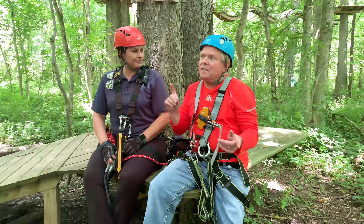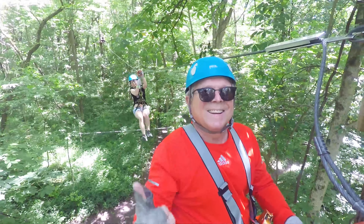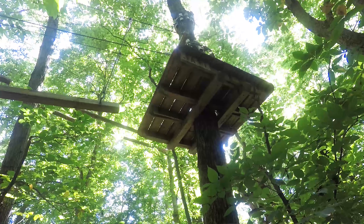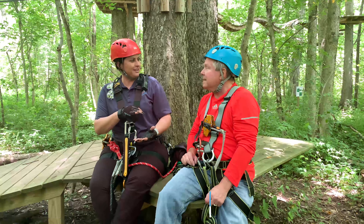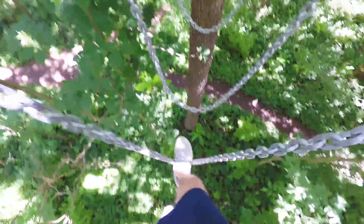These all have different elements to them. The zip lines are pretty self-explanatory. But talk a little bit about what people can expect to find on the course when they come out, Sally. So an element is the obstacle in between tree-to-tree, with zip lines within that also. Five courses. And the obstacles consist of bridges, ropes, tightrope.